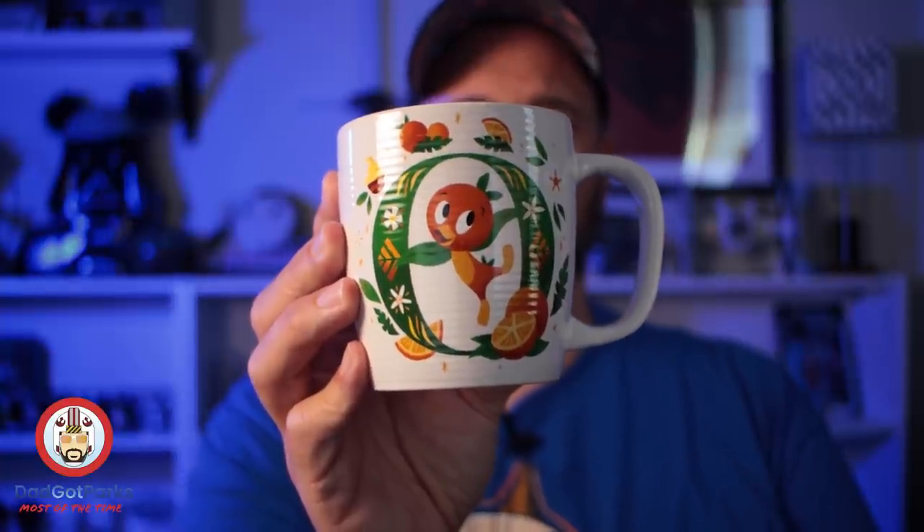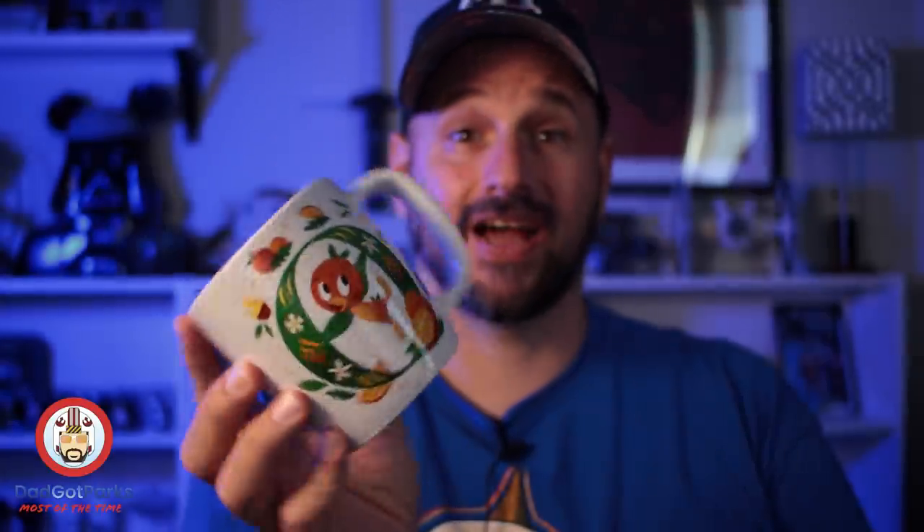Orange Bird — how adorable is that? He looks awesome. These mugs are $5.99. I mean, you can't buy crappy mugs at Target for $5.99, or you can, but they're not Orange Bird.